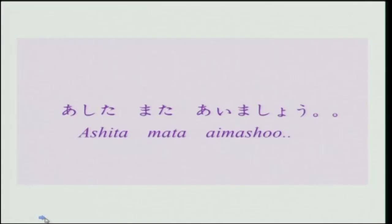When you part from someone, when you part from somewhere — say probably from a class or from a meeting — if you are going to meet the person again, you say 'mata ashita aimashou'. Ashita means tomorrow, mata means again, and aimashou means let us meet. So the meaning of this phrase is 'let us meet again tomorrow'. Ashita mata aimashou.